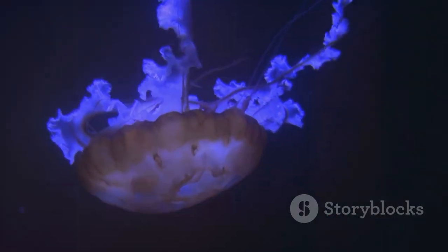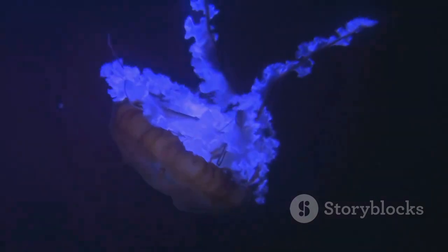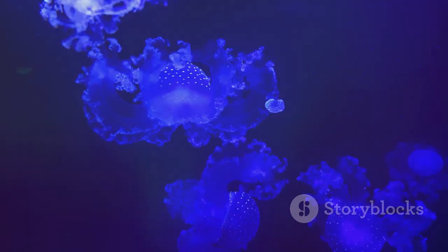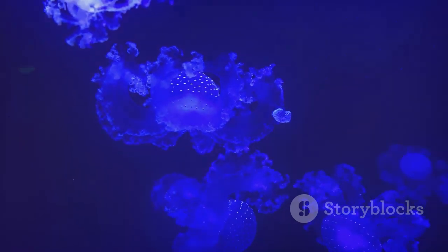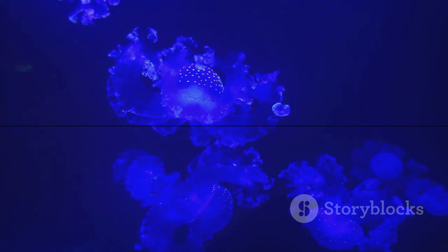It's a beacon in the dark, a tool for survival, and a potential key to new scientific discoveries. So next time you see a glow in the depths or a flash in the night, remember the magic of bioluminescence, one of nature's most luminous mysteries.